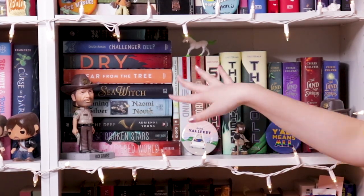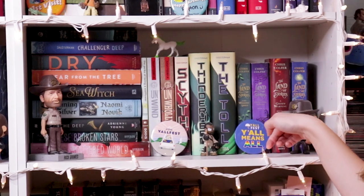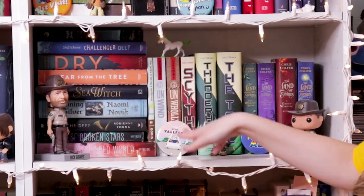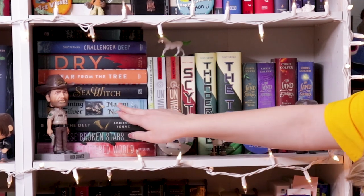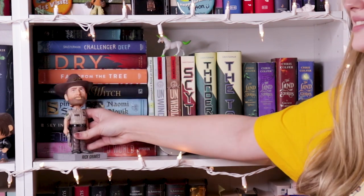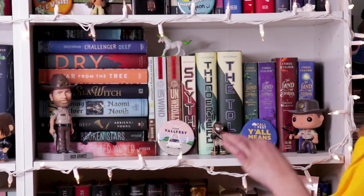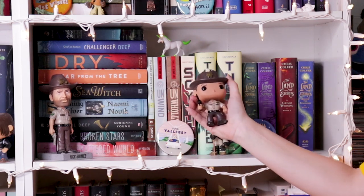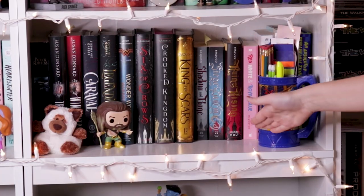My next shelf here we have a bunch of Neil Shusterman books as well as my Chris Colfer The Land of Stories series. And we have some Yallfest 2019 pens as well as another Walking Dead figurine — this is Morgan if you watch the show. Then we just have some more random books: some sci-fi books, a Viking book, a Rumpelstiltskin book, and just more contemporaries and more Neil Shusterman. Then we have a Rick Grimes bobblehead — I love Rick Grimes so much, he's from The Walking Dead. And I have a Funko Pop of him from season one in his Sheriff outfit — he's one of my fictional loves in my life.